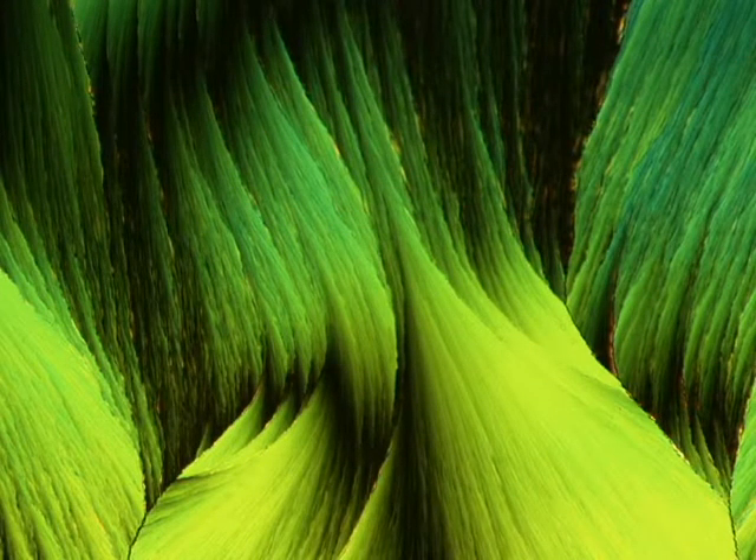Looking down the microscope at the next image reminds us of something from the garden. It's sulfur, magnified 110 times. The last image we see in the microscope is the medicine we find in our cold remedies — resourceful — magnified 63 times.